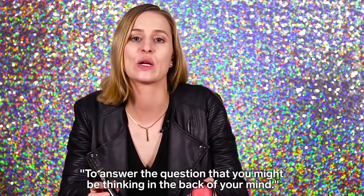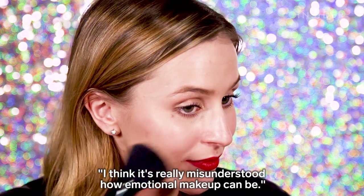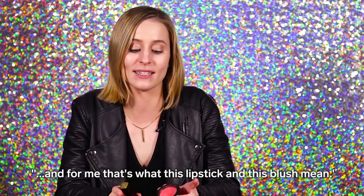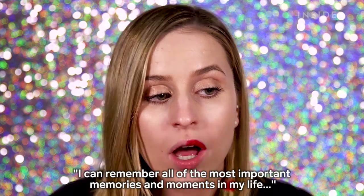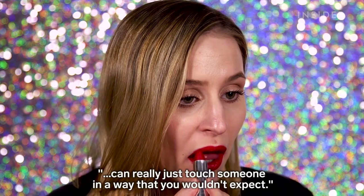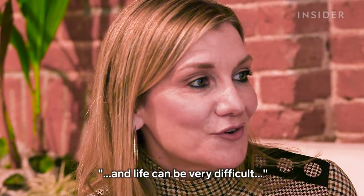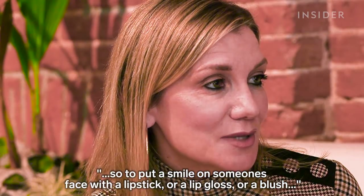I think it's really misunderstood how emotional makeup can be. It can remind you of such an important moment or person in your life, and for me, that's exactly what this lipstick and this blush mean. I can remember all of the most important memories and moments in my life through the lipstick I was wearing. Matching a discontinued product can really just touch someone in a way that you wouldn't expect. Cosmetics is definitely an emotional experience, and life can be very difficult. So to put a smile on someone's face with a lipstick or a lip gloss or a blush — it's very rewarding.